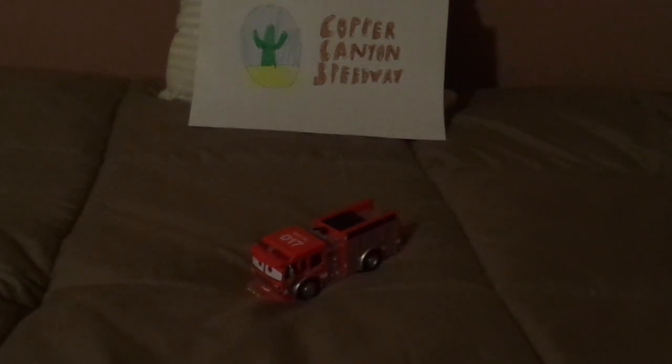Hello, YouTubers, and welcome to another Disney Pixar Cars Diecast review. Today we're going to take a look at Tiny Lugsworth, the Piston Cup Fire Truck from Cars 3.